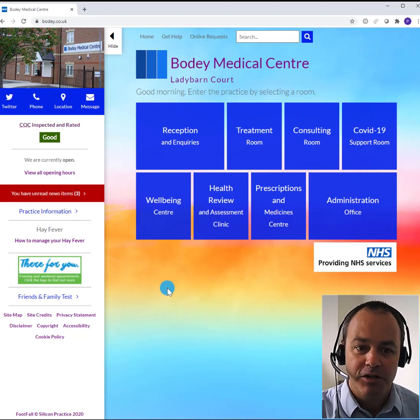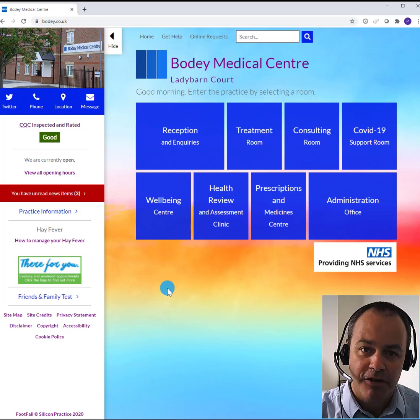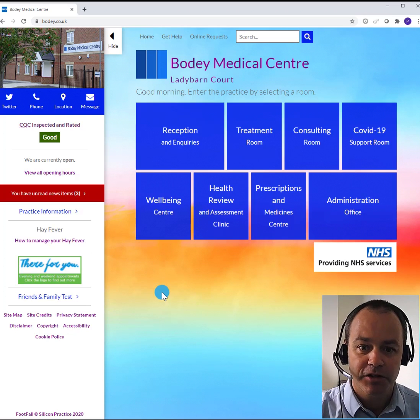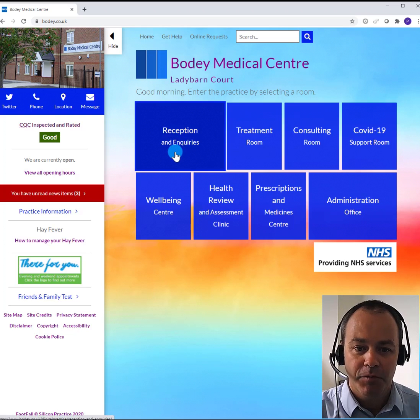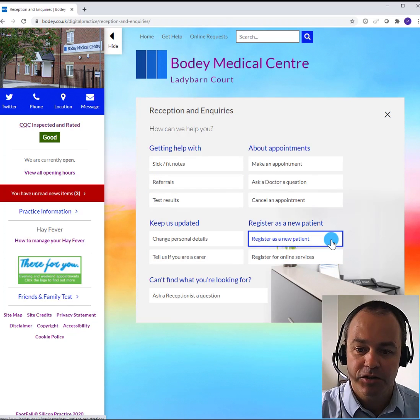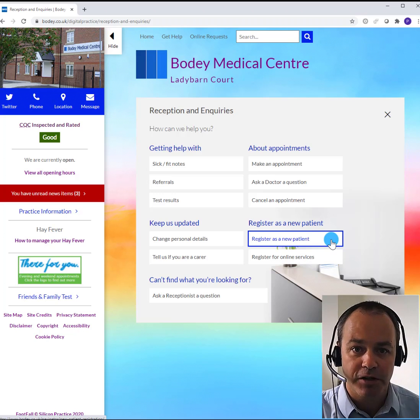I'm on the practice website now and many of the websites have a similar look and feel, but on all of them it should be easy to find out about how to register with that practice. In this case we'll find that in the reception and inquiry section. We can see there's a button here to register as a new patient, and you should be able to find this option on all practice websites.